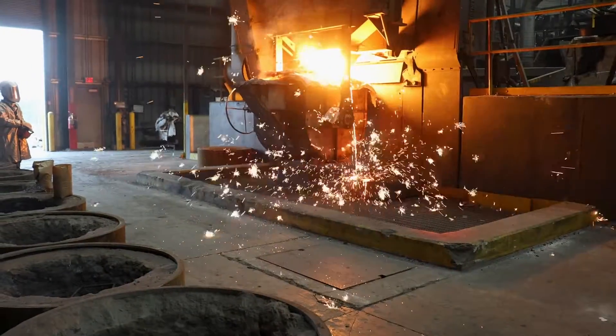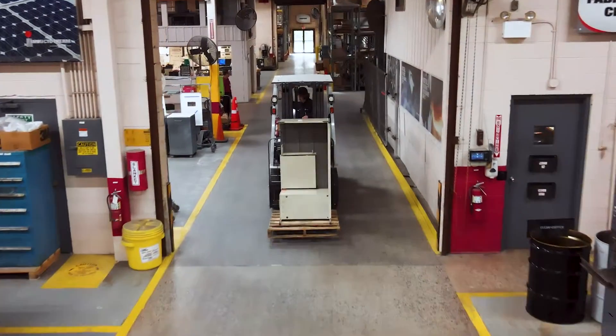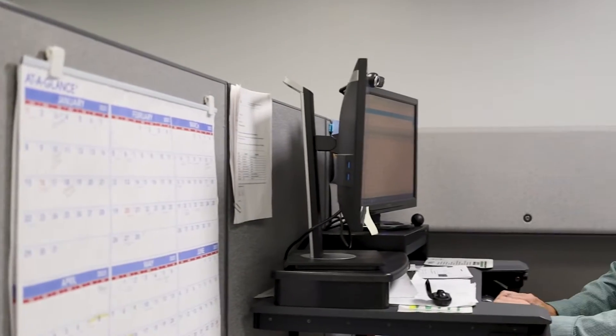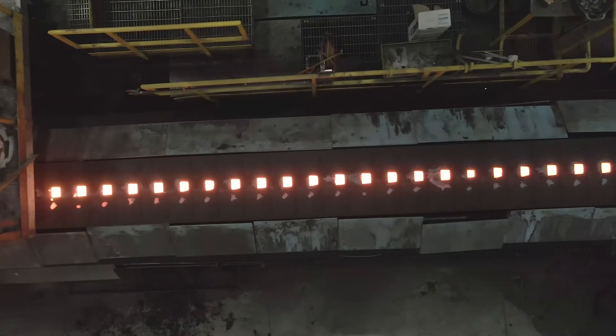Any time we've had a problem, they have always been responsive. They have excellent phone support where they will try to walk our maintenance technicians through troubleshooting the problem. If it gets to a point where we can't figure it out, they've always gotten somebody here as quickly as they can.